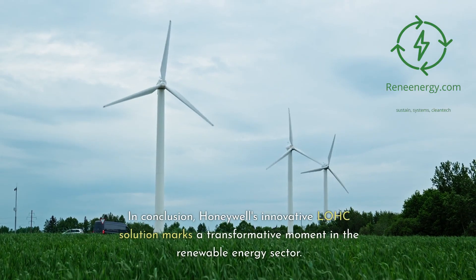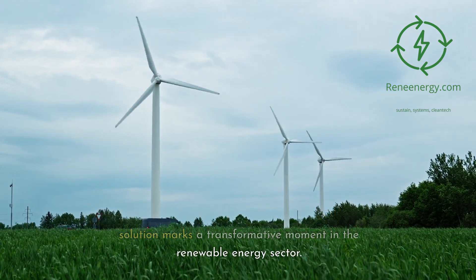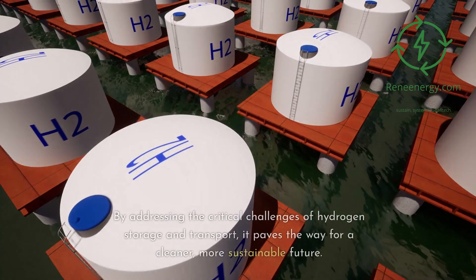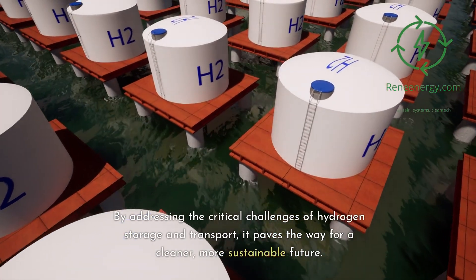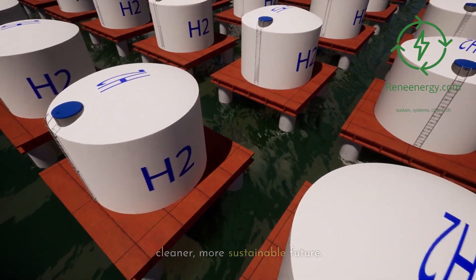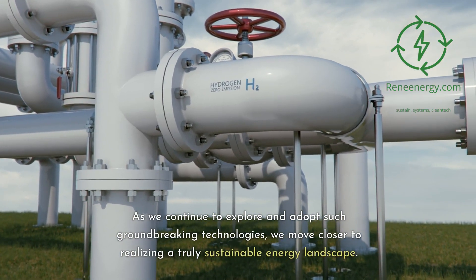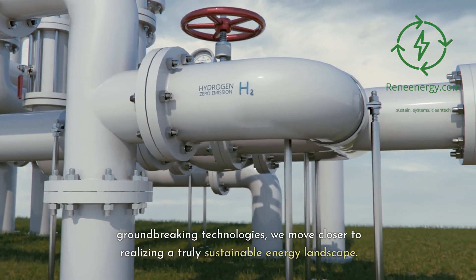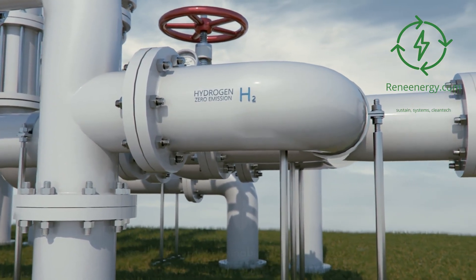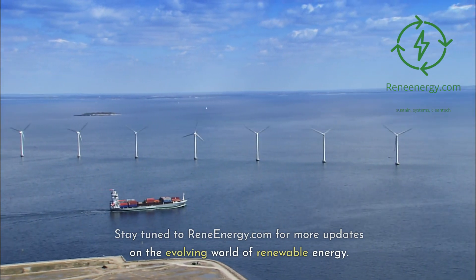In conclusion, Honeywell's innovative LOHC solution marks a transformative moment in the renewable energy sector. By addressing the critical challenges of hydrogen storage and transport, it paves the way for a cleaner, more sustainable future. As we continue to explore and adopt such groundbreaking technologies, we move closer to realizing a truly sustainable energy landscape. Stay tuned to ReneEnergy.com for more updates on the evolving world of renewable energy.